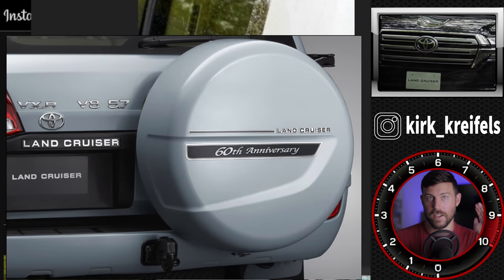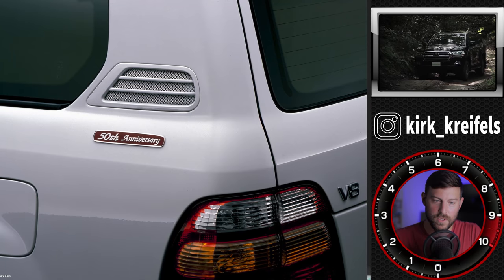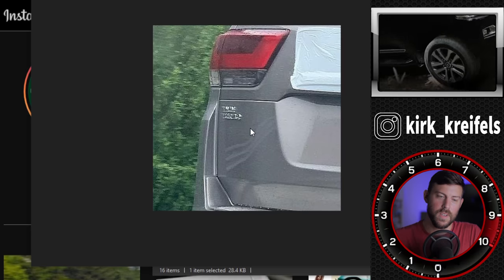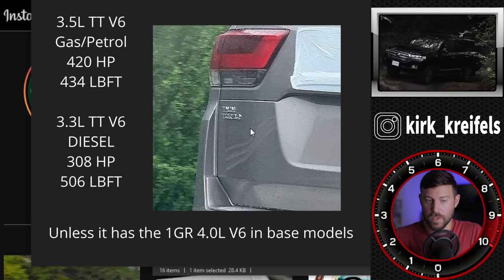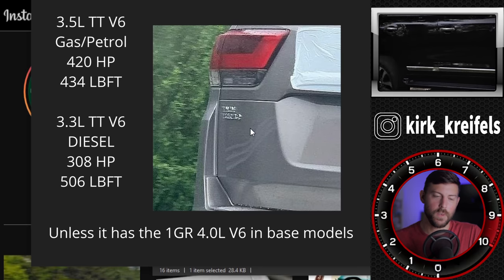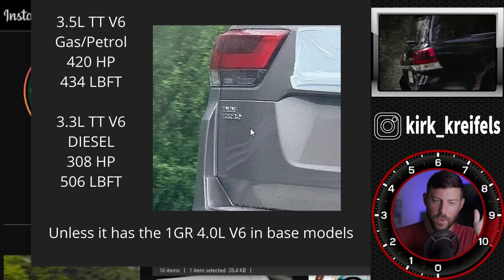It is confirmed and in multiple colors. We've seen the 60th anniversary about 10 years ago, and 20 years ago we saw the 50th anniversary. And zoom in — twin turbo emblazoned on the rear of the Land Cruiser. I would assume all of them would have the twin turbo badge, because even the diesel will be twin turbo in theory, so it might say turbo diesel on the diesel version.